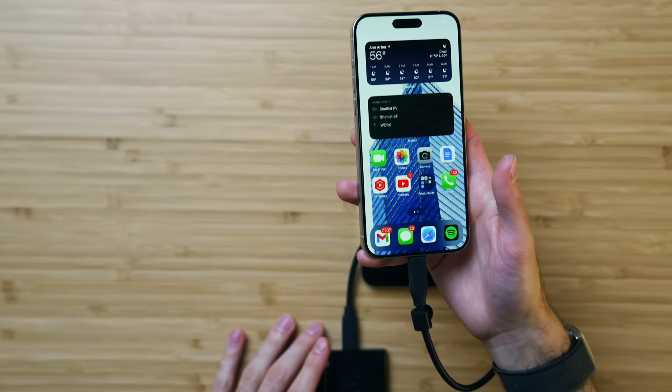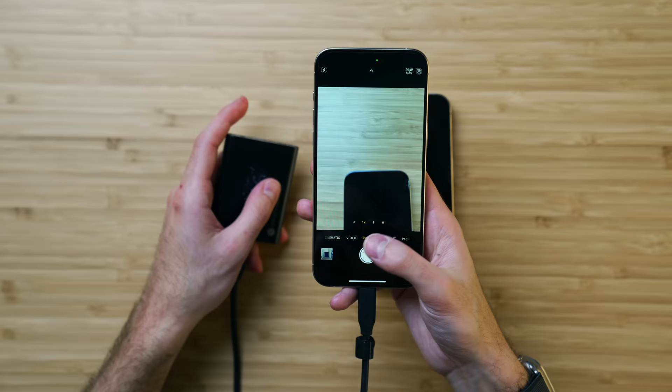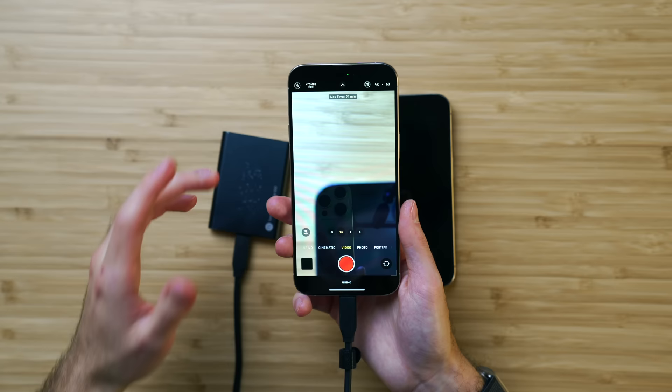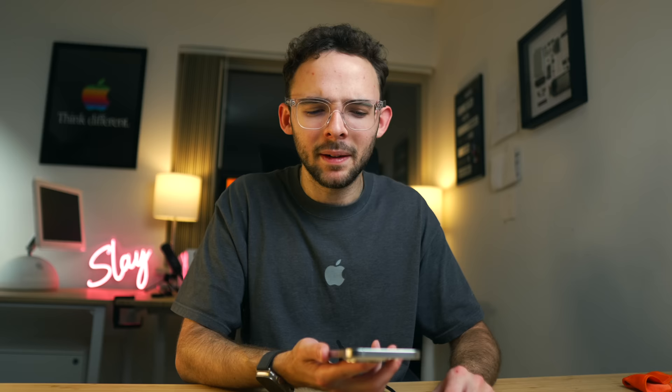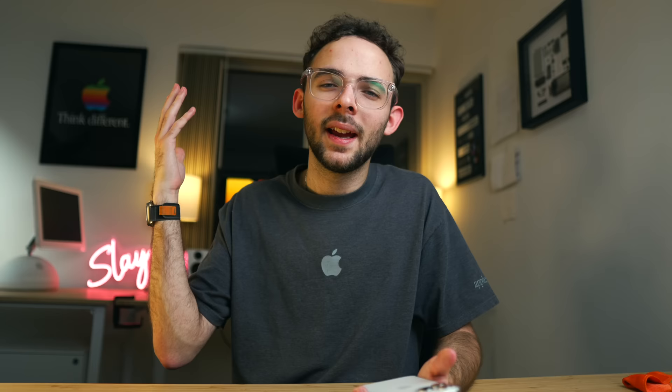You can record external ProRes video on here — I have a T5 2-terabyte SSD from Samsung. I can go to video mode, turn on ProRes HDR, and record 4K30 onto USB-C. I can also do 4K60, which is only available with an external drive because it takes up so much space. That's pretty cool if you're really into iPhone videography. If I'm going to be shooting some pretty serious video, it's going to be on a mirrorless camera, but this is a very cool feature. Luckily, you can transfer quickly with USB 3 speeds and then delete it promptly.